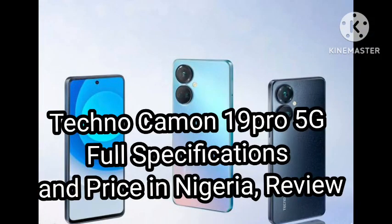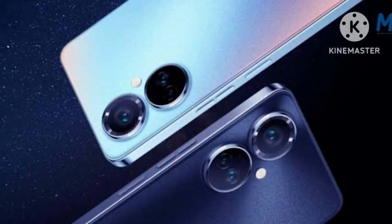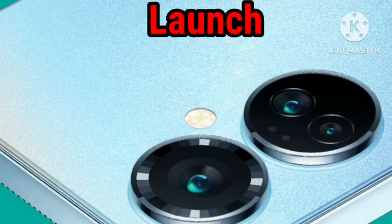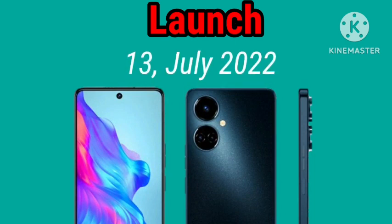Tecno are really doing well in the phone market as they bring to you the first 5G network, 5000mAh battery capacity, Android 12. Tecno Camon 19 was launched on the 13th of July 2022.